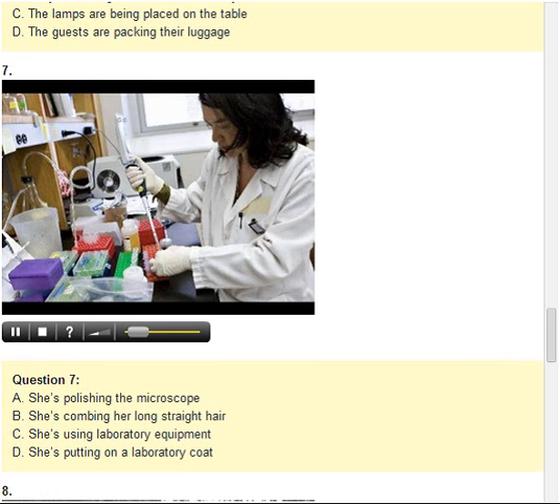Number 7. Look at the picture marked number 7 in your test book. A. She's polishing the microscope. B. She's combing her long, straight hair. C. She's using laboratory equipment. D. She's putting on a laboratory coat.